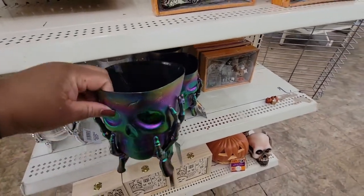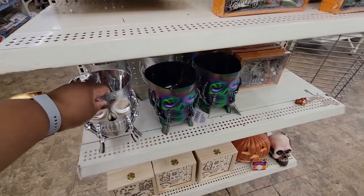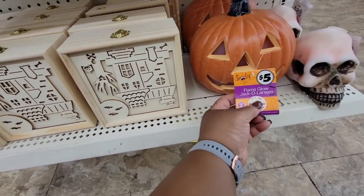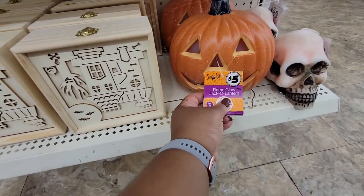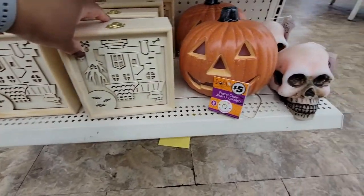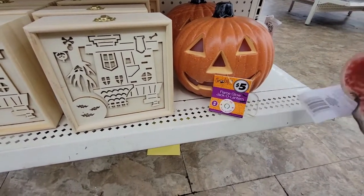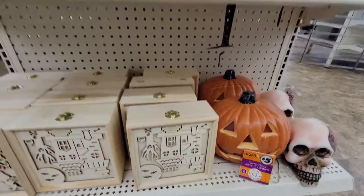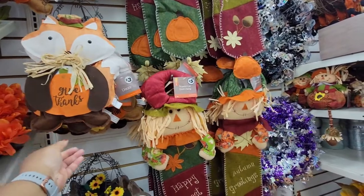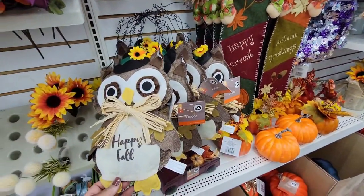They have this bowl — this is $3. And they have it in silver, $5. This jack-o'-lantern is $5. And this is $5. And they have this bleeding candle — it's a candle, that's $5. This wall right here is full of fall decor — these are $3. This scarecrow door hang is $5. This little owl is $3.